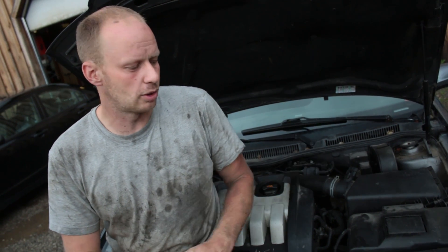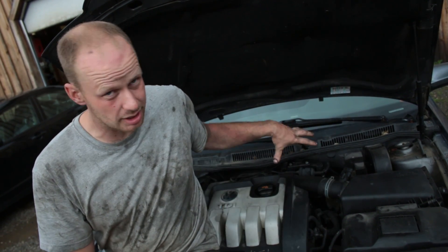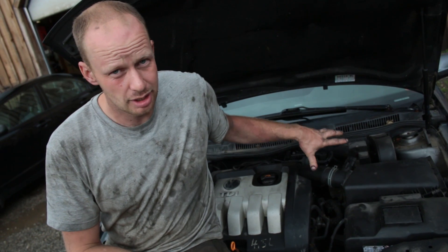This car did not have the engine light on, and there are a few things that could cause that without actually triggering a code. We scanned it for codes but didn't get any. A computer needs to see how much air is coming into the engine and then add fuel accordingly. There's no throttle plate like in a gas engine — it's wide open all the time, so it's heavily reliant on the turbo itself.